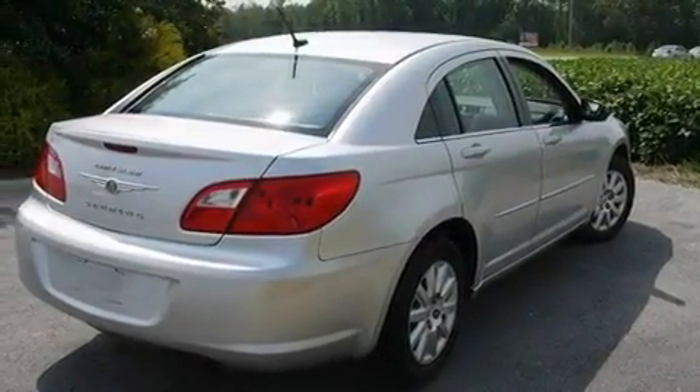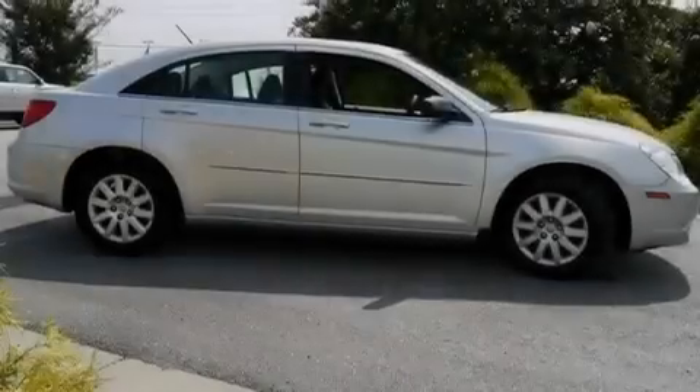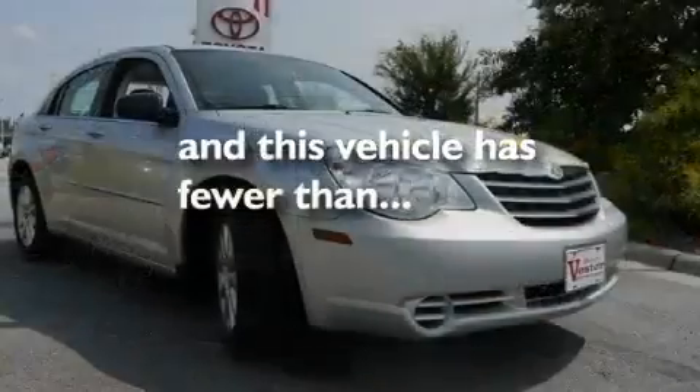Additional features include a passenger side vanity mirror, a low-tire pressure indicator, an anti-lock braking system, a rear window defroster, and this vehicle has fewer than 36,000 miles on the odometer.